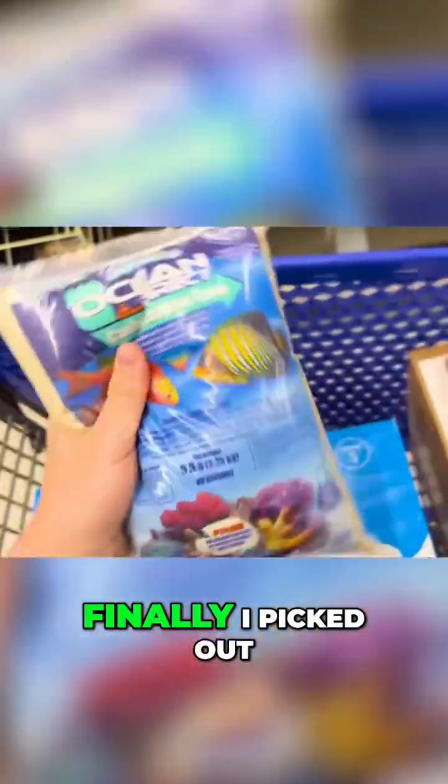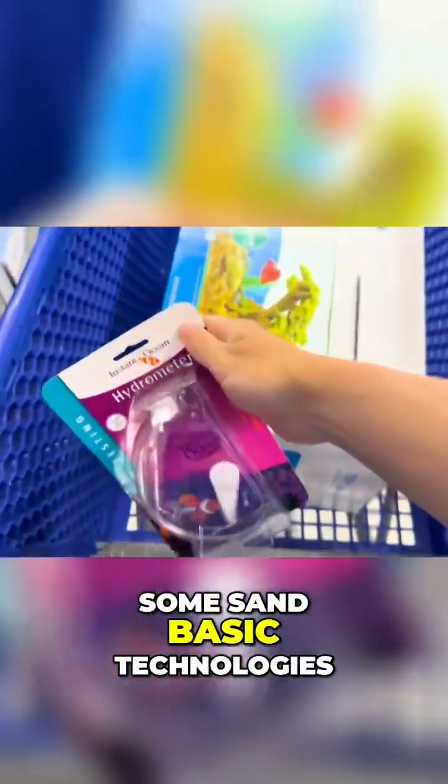I am not about to spend $100 on rocks. Finally, I picked out some sand.